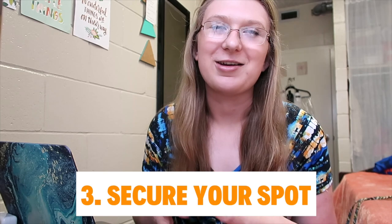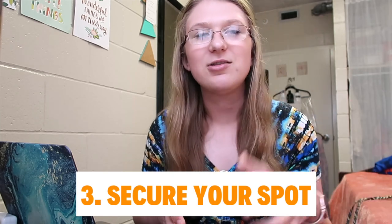The next thing you have to do is secure your spot at the University of Florida. You need to put down a $200 deposit by May 1st. It will be applied to your student account and go towards either Preview or tuition. That's when you officially say yes, I'm going to be a University of Florida student.